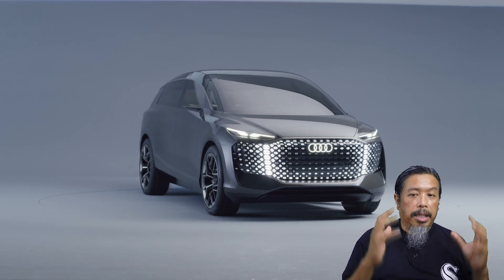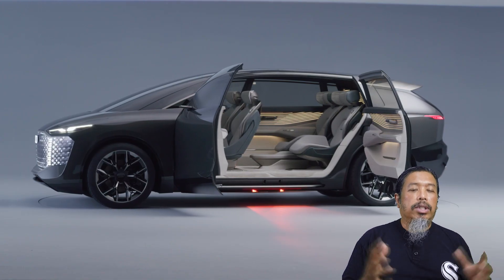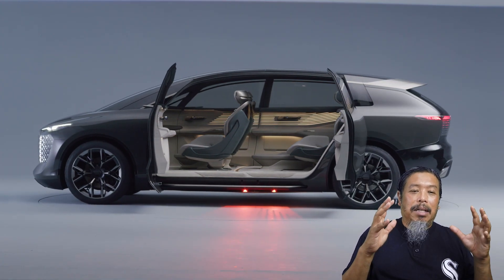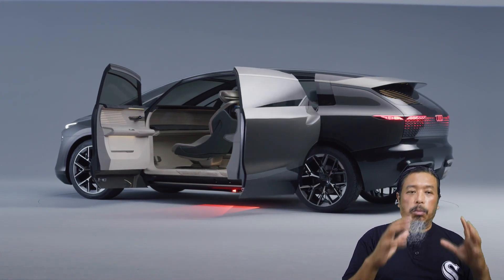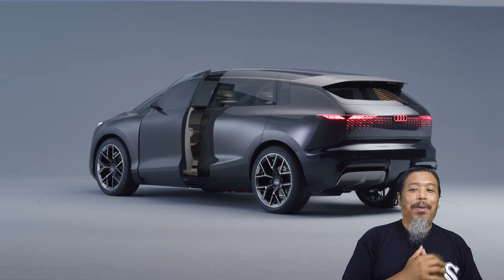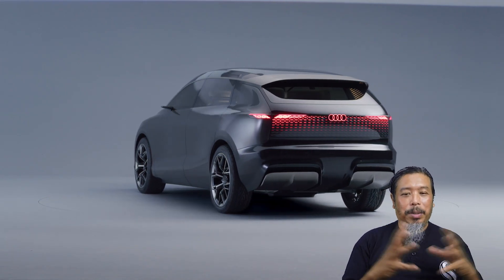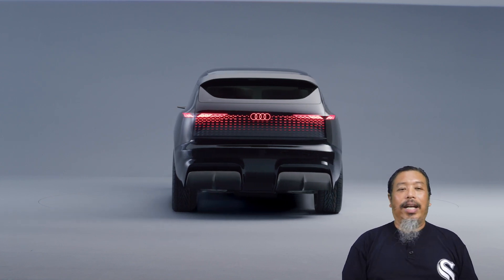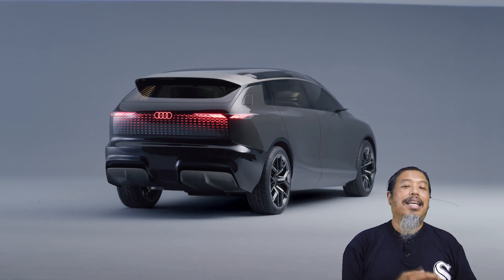Hasil ni adalah sebuah kereta yang mempunyai ruang yang sangat besar dalam cabin. Dengan jarak ganda 3.4 meter, ianya lebih panjang dari semua model yang kini dibina oleh Ingolstadt. Malah, jarak ganda tu boleh memuatkan kebanyakan kereta kompak biasa seperti Volkswagen Golf atau ID.3. Panjang Grand Sphere ni pula ialah 5.51 meter, lebar 2.01 meter dan tinggi 1.78 meter. Kalau kereta ni masuk production, ianya mungkin akan menjadi salah satu kenderaan yang paling besar di jalan raya.